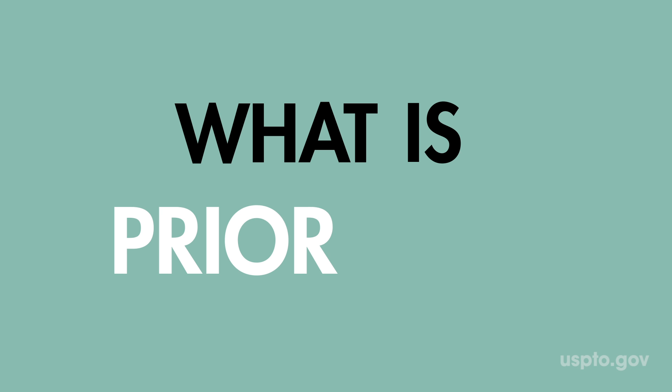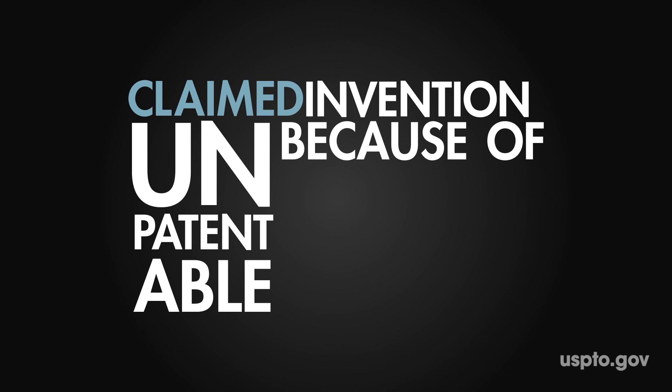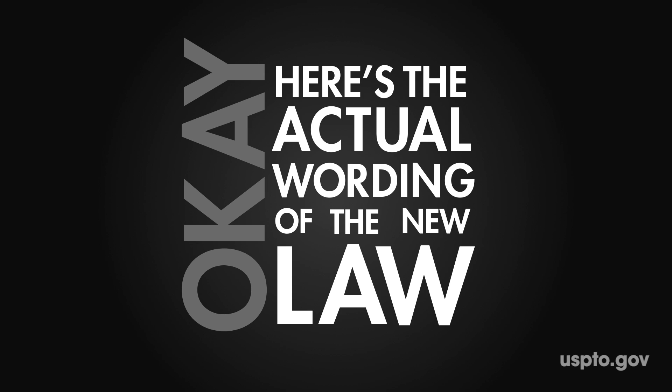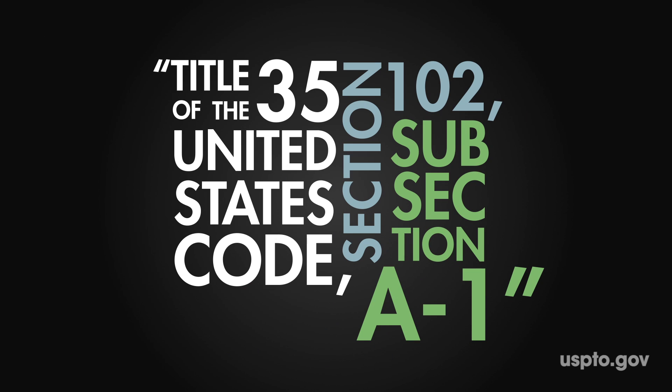We'll cover the two essential sections of patent law that make up the change to first inventor to file. The first section explains what is prior art, while the second section covers the exceptions. So let's start by covering the part of the law that would make a claimed invention unpatentable because of prior art. Here's the actual wording of the new law, officially known as Title 35 of the United States Code, Section 102, Subsection A-1.